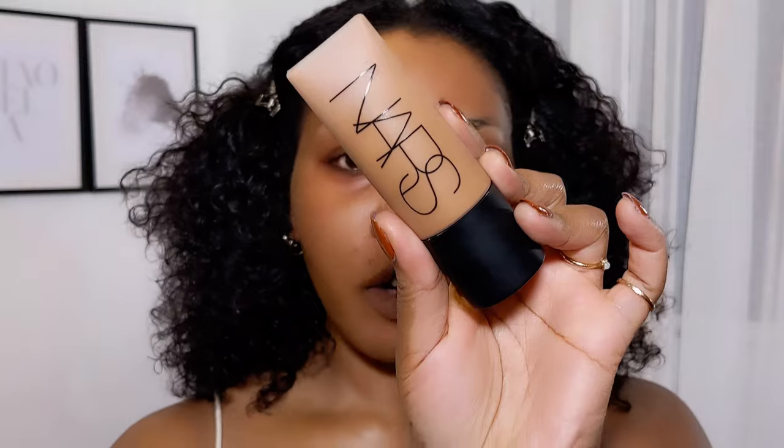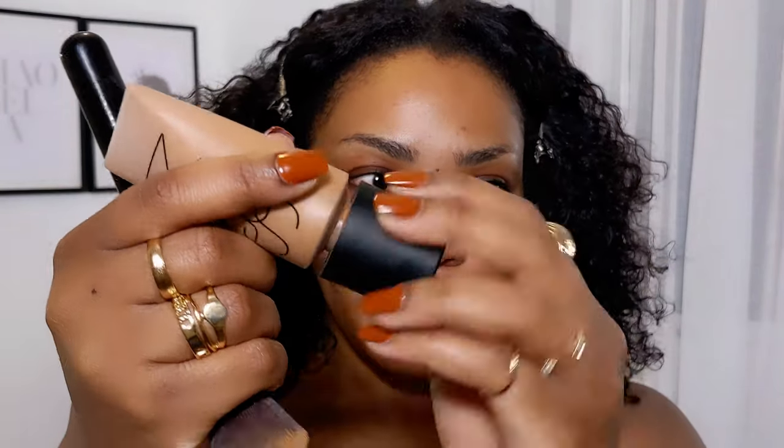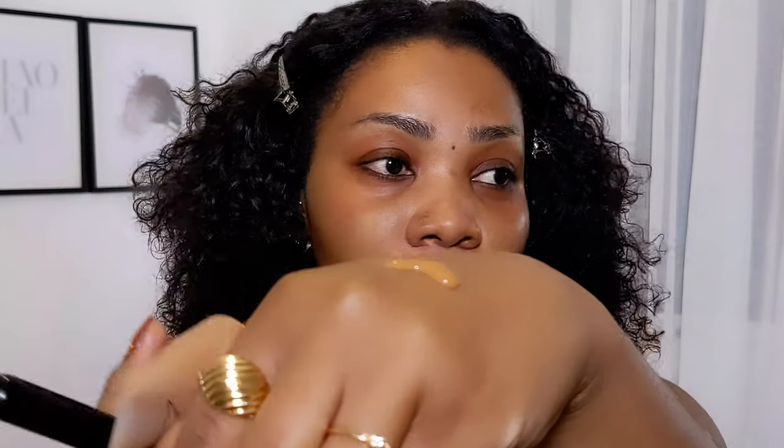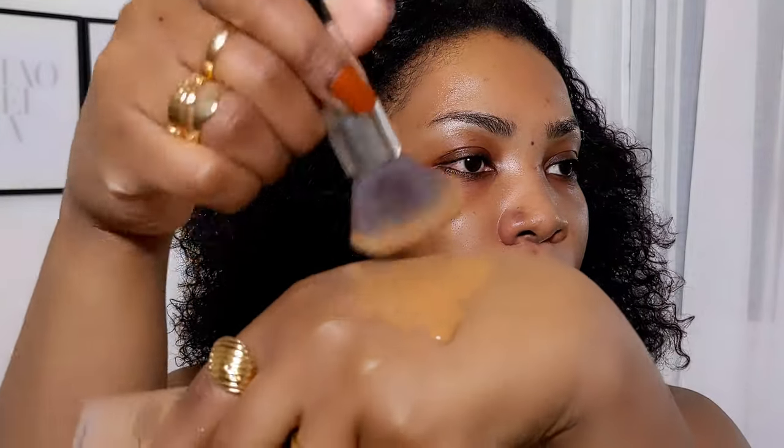We're doing a soft glam, so naturally I'll use the Soft Matte Foundation from NARS, and this is in shade Macau. You only need a bit of this foundation — it was in my 2020 faves. I take a bit on the brush, like to start here — see how it just covered my little spots there.